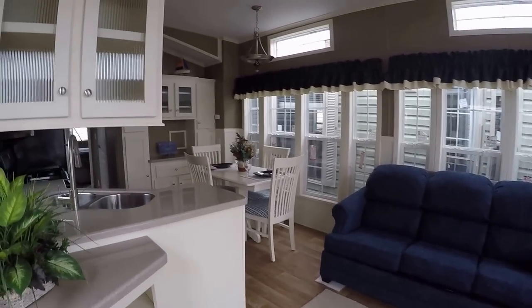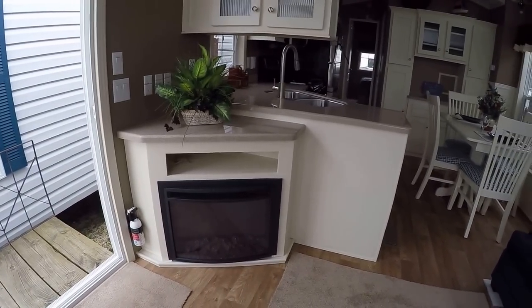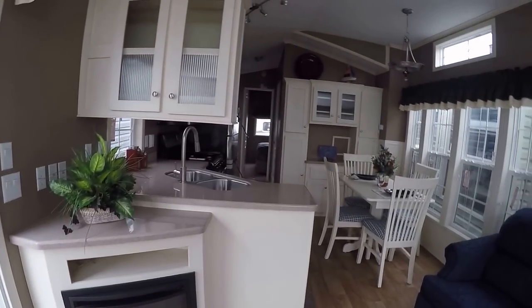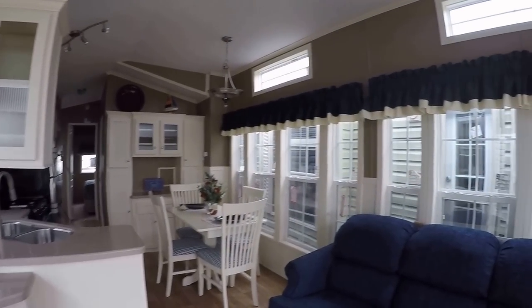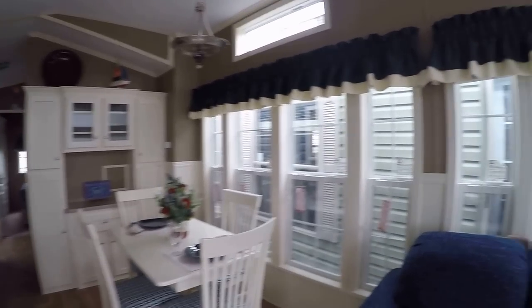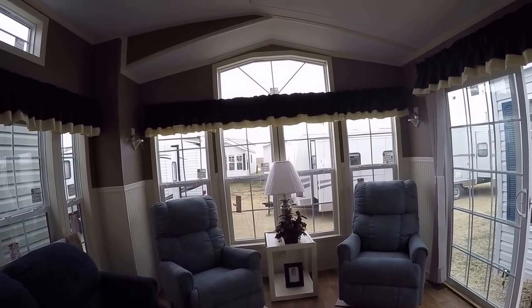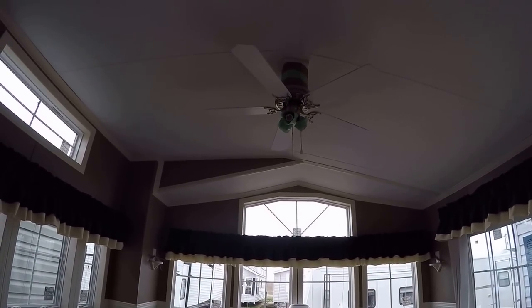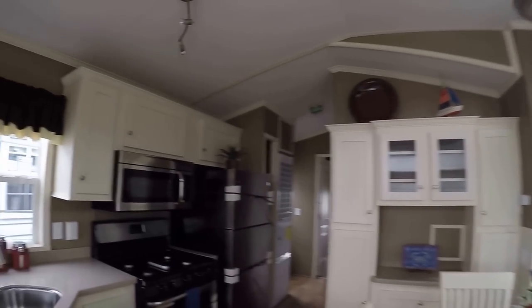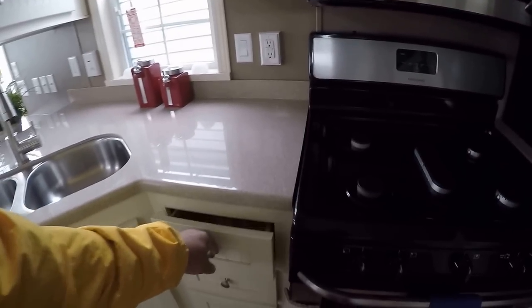It's got Corian countertops, a built-in fireplace, surround sound stereo, and beadboard cabinetry. As with all Quail Ridge units, everything in it stays — table and four chairs, sleeper sofa, two rocker recliners, table and a lamp. There's a trapezoid window and a ceiling fan.